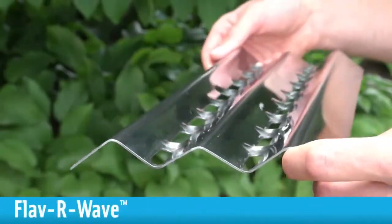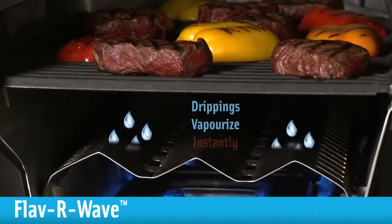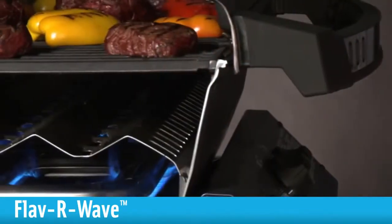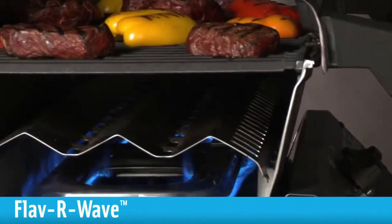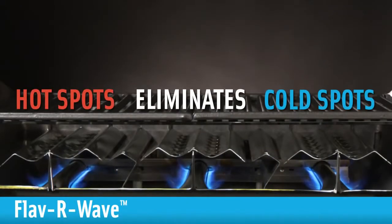Our stainless steel flavor wave vaporizer covers every inch of the oven. Drippings vaporize instantly, infusing food and creating that incredible, authentic barbecue flavor. But most importantly, the flavor wave evenly distributes heat across the entire surface of the grill, eliminating any hot or cold spots.